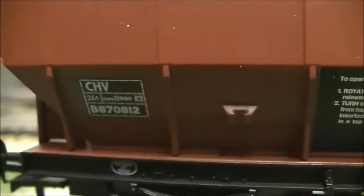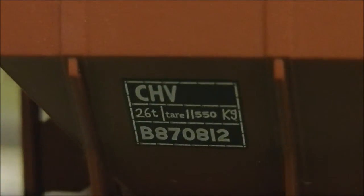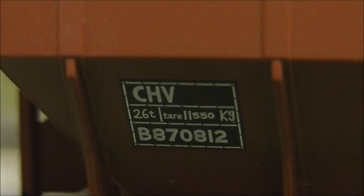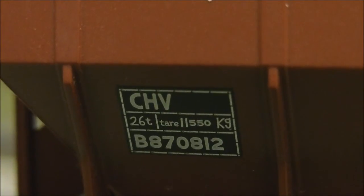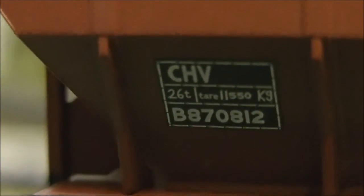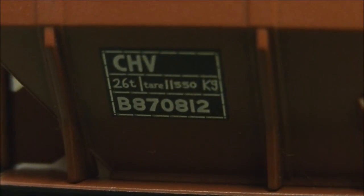There's also the actual badge for the wagon which lists what type it is and what category it comes under - 'CHV', which I presume is short for Covered Hopper Vehicle. It shows 26 tons, the tare weight, and then the running number of this wagon which is B870812. Bachmann have done an excellent job on this.